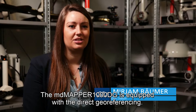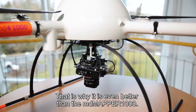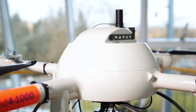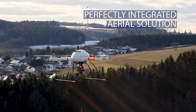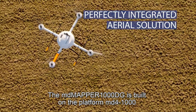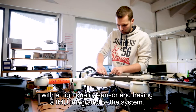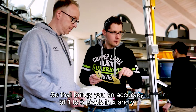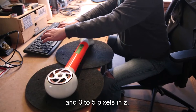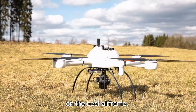The MdMapper 1000DG is equipped with DirectG referencing, making it even better than the MdMapper 1000. It is built on the MD4-1000 platform with a high-quality sensor and an integrated IMU, delivering an accuracy of one to three pixels in X and Y, and three to five pixels in Z — the most accurate system on the best airframe in the market.